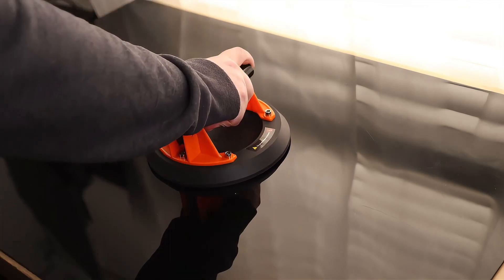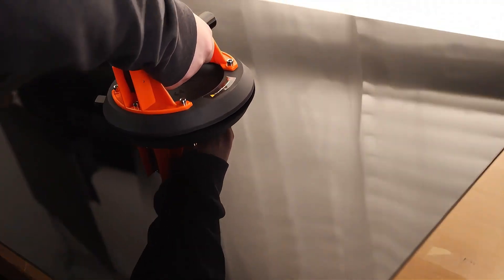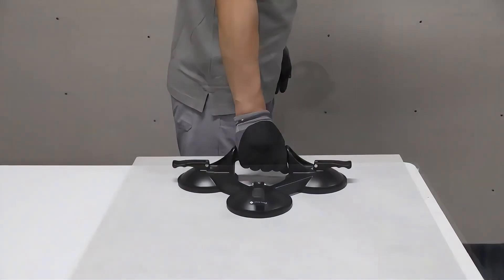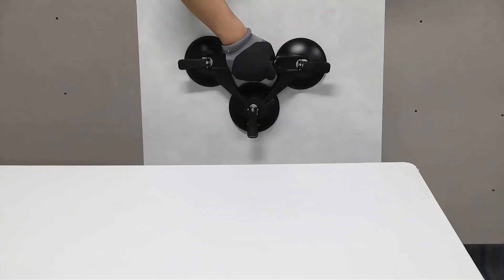The glass suction cup is an extremely practical tool that is suitable for glass and tiles of various materials. It is easy to install and not easy to fall off.